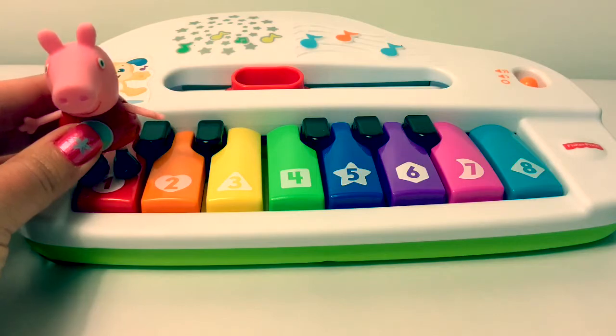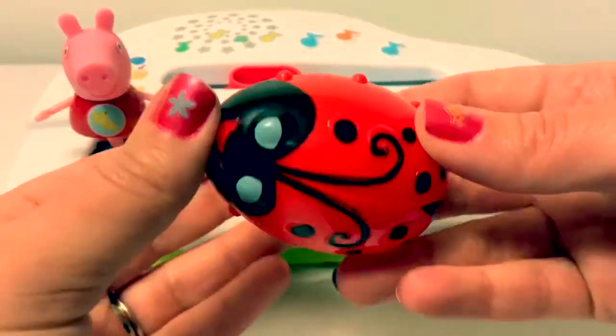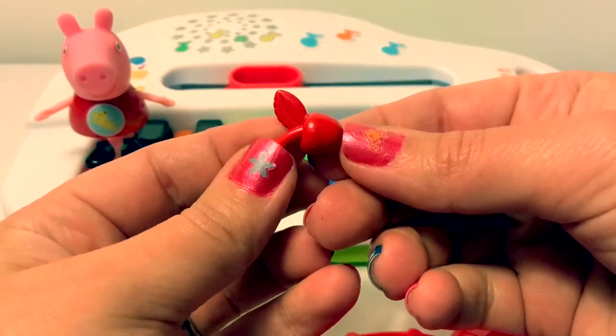Red. This egg is red. This cherry is red.